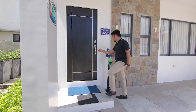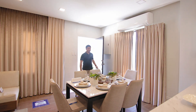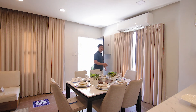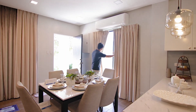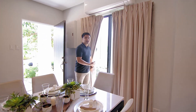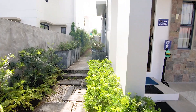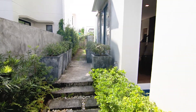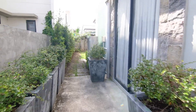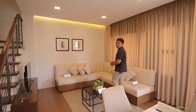Pasok tayo sa loob. Upon entering this house model, ang sasalubong sa atin is your dining space. Beside it is a sliding door going to your veranda. Habang kumakain tayo, makakalangap tayo ng sariwang hangin. And also, pwede tayo maglagay dito ng table and chairs for our morning coffee. On my right side is your living space.